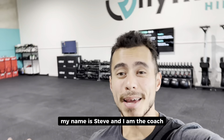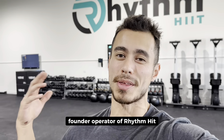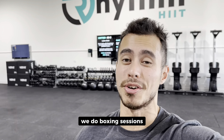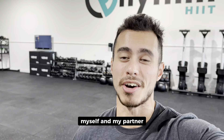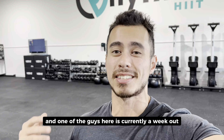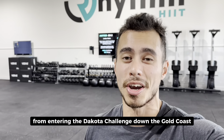Hey guys, what's going on? My name's Steve and I am the coach, founder, and operator of RhythmHit, a training HIIT studio in North Lakes. We do boxing sessions, strength workouts, HIIT workouts, and myself, my partner, and one of the guys here is currently a week out from entering the Kokoda Challenge down the Gold Coast.